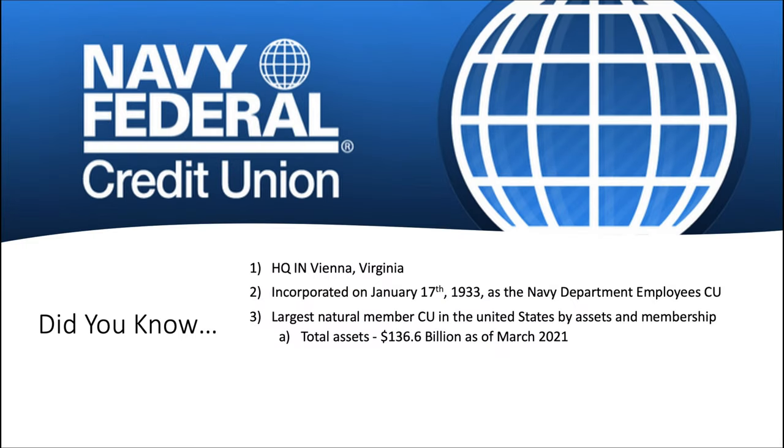They're headquartered in Virginia. They were incorporated way back on January 17th, 1933, originally as the Navy Department Employees Credit Union. Over the years they've grown and expanded to be more inclusive than just the Navy. As of the time of recording, Navy Fed is the largest natural membership credit union in the United States by assets and by memberships. Total assets as of March of 2021 were $136.6 billion.